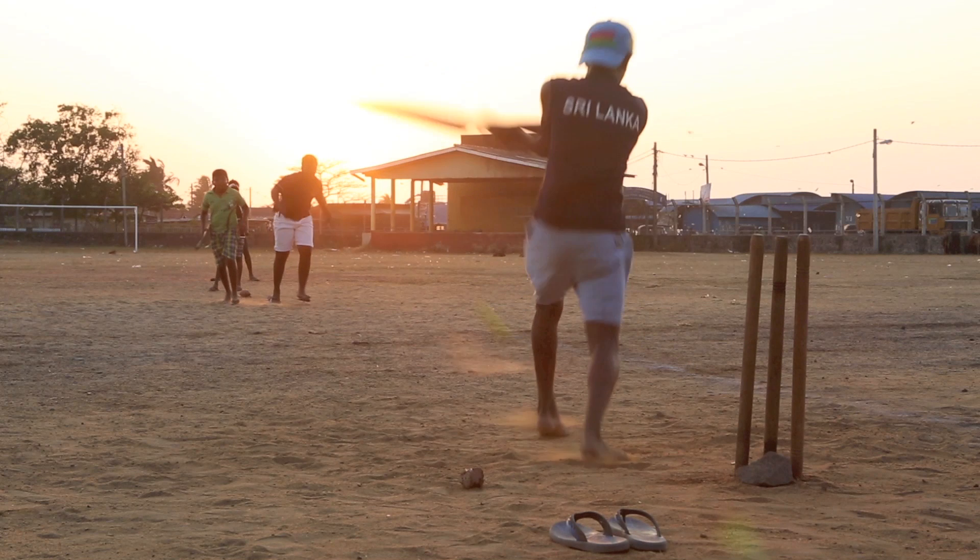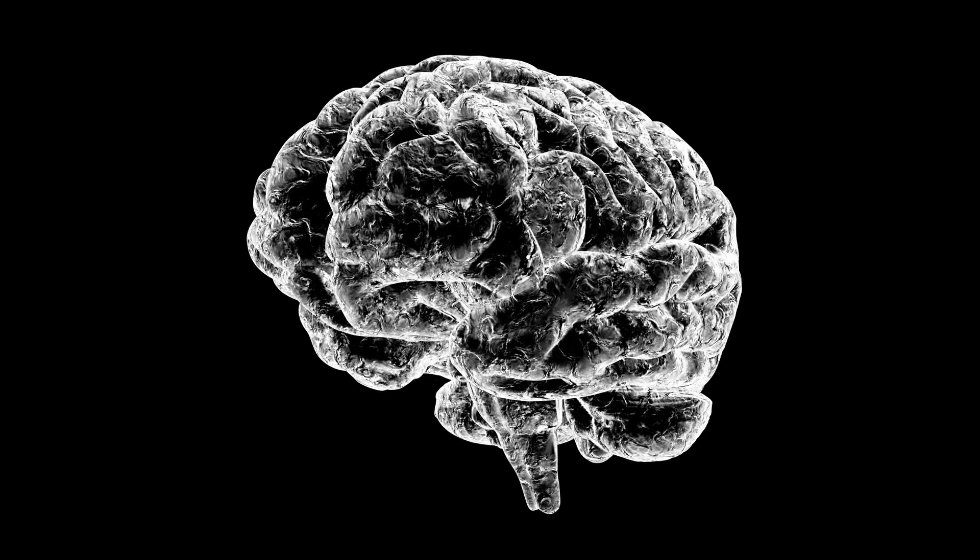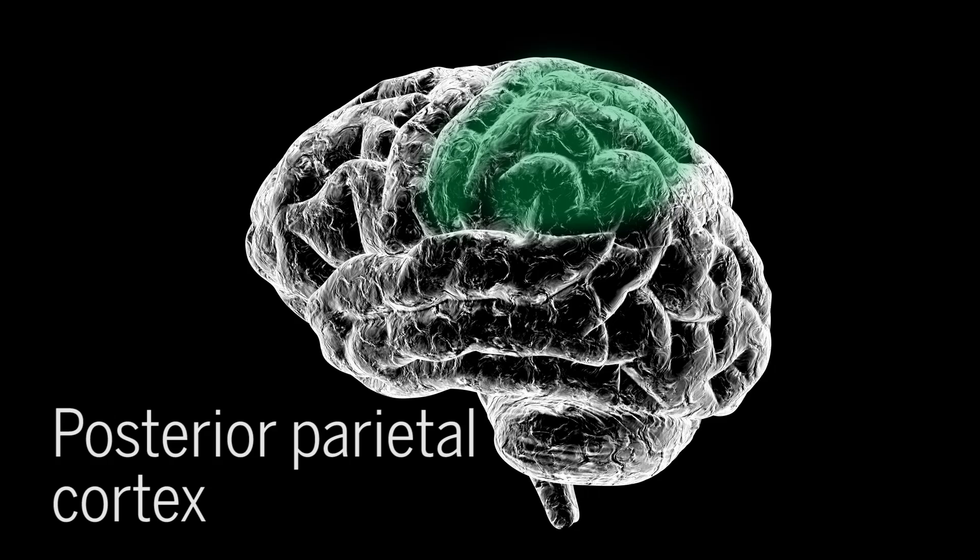Moving your arms and legs requires planning by your nervous system and action by your muscles. The part of the brain that does the planning is called the posterior parietal cortex. In here, different groups of neurons fire when you imagine different movements.